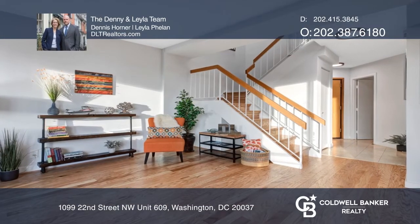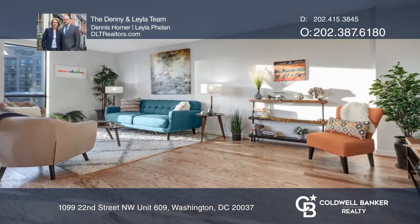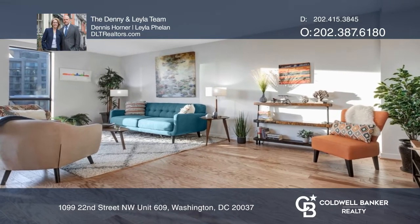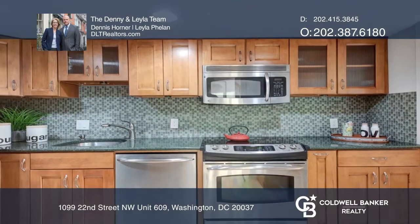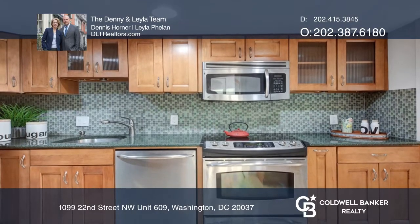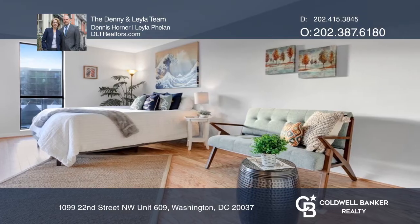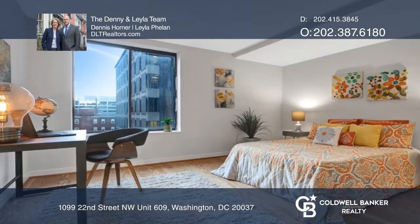Welcome to West End Place, a charming building with the most amazing location. This spacious two-level, two-bedroom, two-and-a-half bath home offers an updated kitchen, newer wood floors throughout, wonderful in-unit storage, in-unit washer-dryer, and over 1,300 square feet of living space.